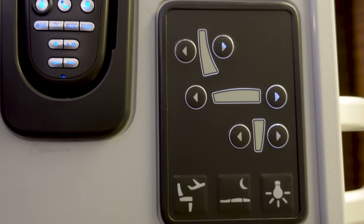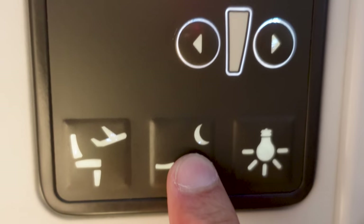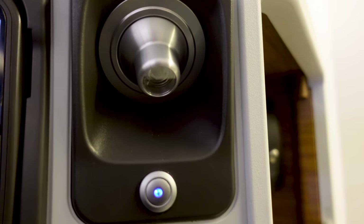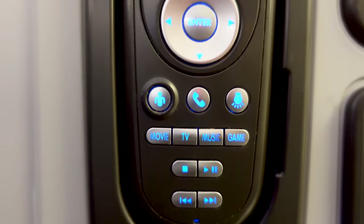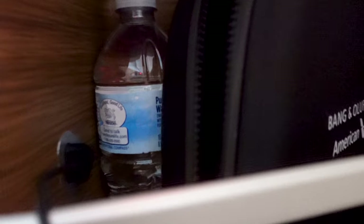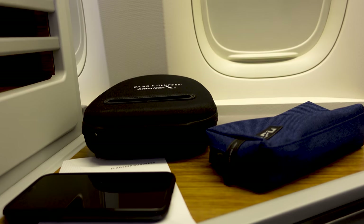Above the power outlet is the seat controller. There is one button for lie-flat position, and other than that you can individually control the seat for comfort. Above the seat controller is the reading light and the TV remote beside it. Right next to the controls is a small storage compartment where the headphone is placed, which also houses the headphone jack.